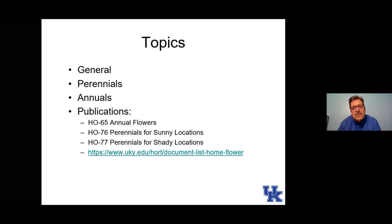Tonight we'll start with a few slides about general comments — how things grow, fertilization and those sorts of things. Then we'll get into specific flowers. We'll first talk about perennial flowers, those that come back year after year, then finish with annual flowers. Phil sent out publications: one for annual flowers, and one each for perennial flowers for sun and for shade, plus a link to the Department of Horticulture website with flower information for home gardeners.